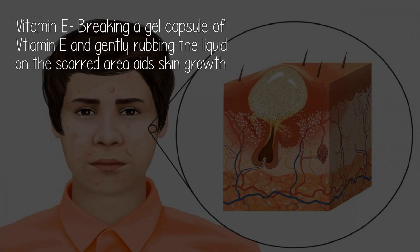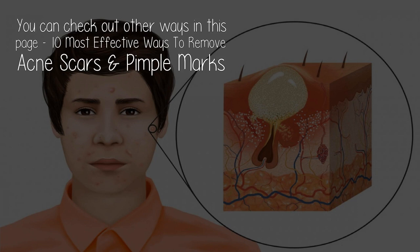Vitamin E: breaking a gel capsule and gently rubbing the liquid on the scar area aids skin growth. You can check out other ways on this page: '10 Most Effective Ways to Remove Acne Scars and Pimple Marks.'